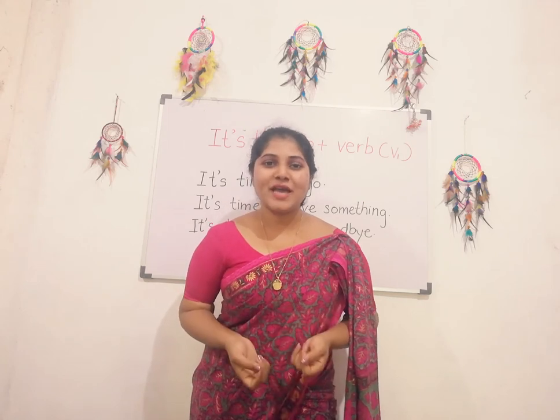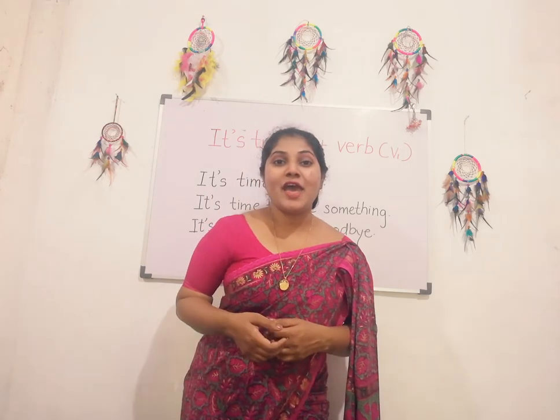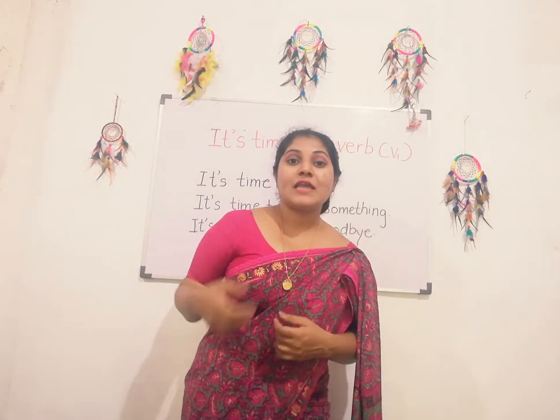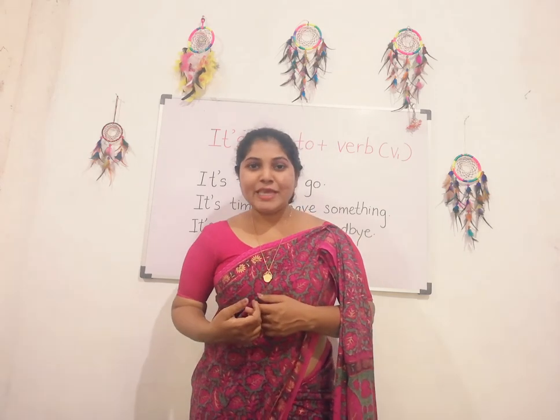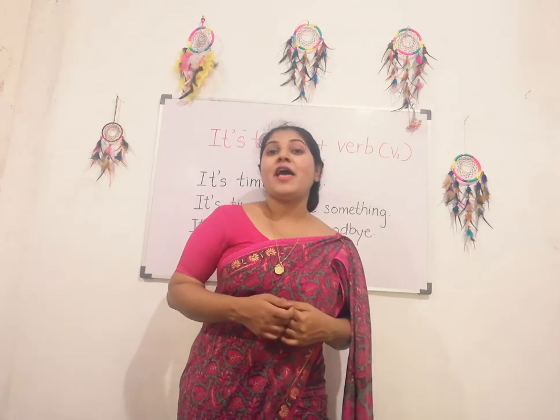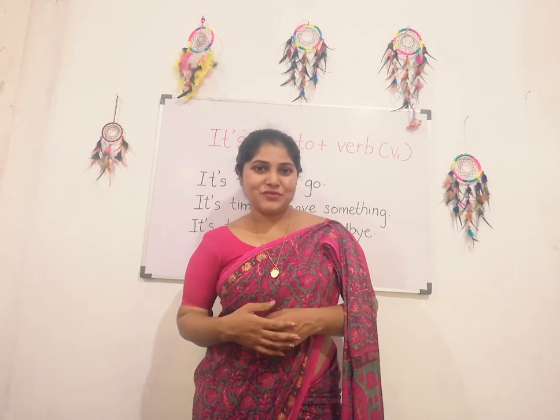So guys, you can watch this video again and gain knowledge about this pattern. Keep watching this video and don't forget to share and subscribe. Thank you for watching.